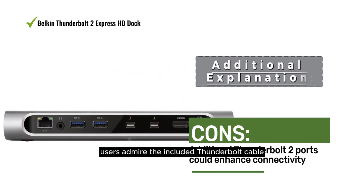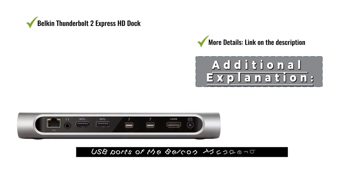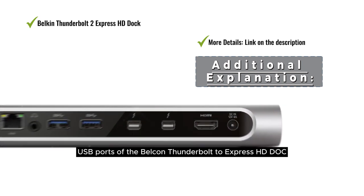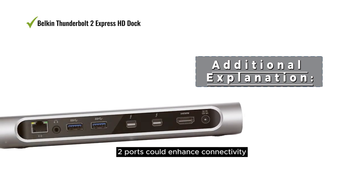Users admire the included Thunderbolt cable, ultra HD 4K support, and multiple USB ports of the Belkin Thunderbolt 2 Express HD Dock. Some users mentioned that additional Thunderbolt 2 ports could enhance connectivity.